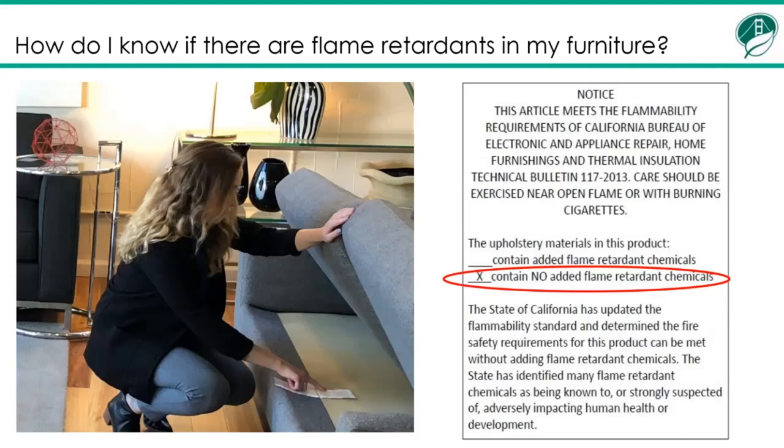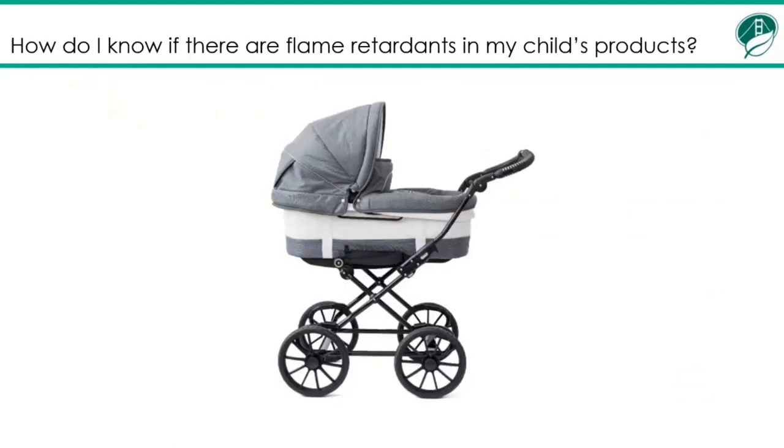The exception is furniture made before 1975, because before that time we were not using flame retardant chemicals. How do I know if there are flame retardants in my child's products? Unfortunately, there is no label on children's products to indicate whether or not it has flame retardant chemicals. Anything purchased new after 2020 will not have flame retardant chemicals in it. But if you are purchasing something second hand or inheriting an item, it's a good idea to contact the manufacturer and find out when they phased out of using flame retardant chemicals.